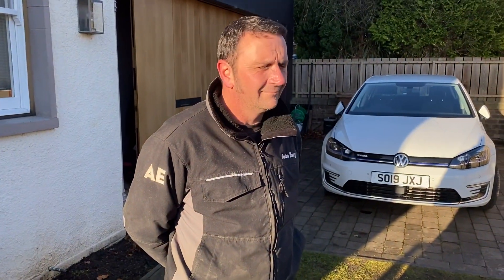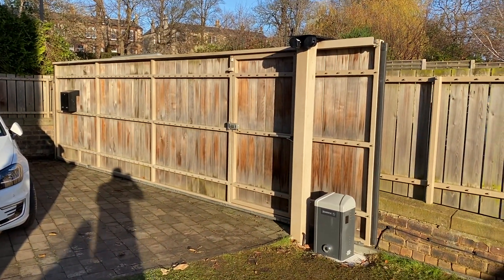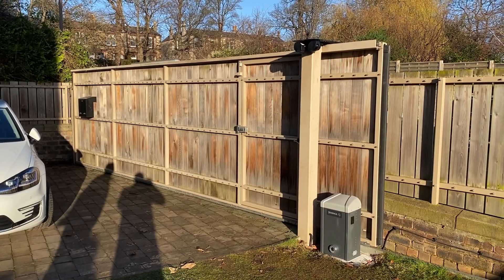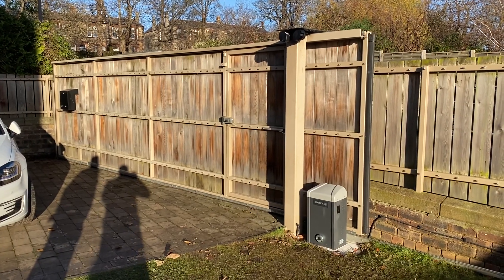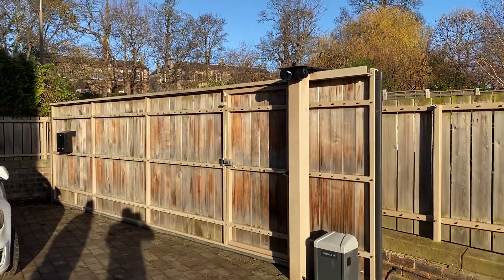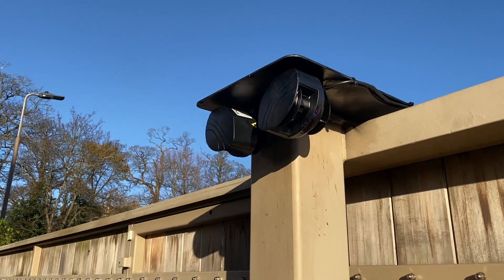This is our trusty engineer, Thomas Mulroney, who will be our object, our obstacle today. This is a sliding gate which we have automated recently up in Edinburgh. As you can see, we've installed a Beninke Bison sliding gate operator and a full suite of BEA LZRs.